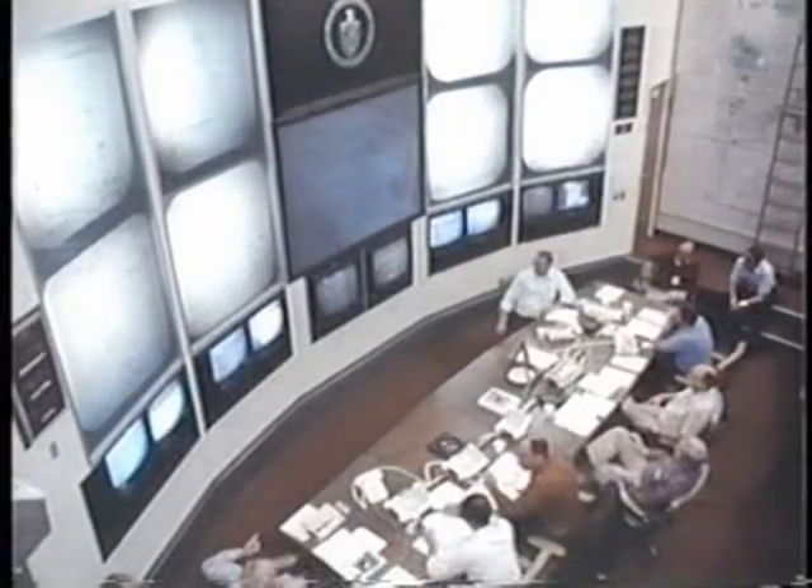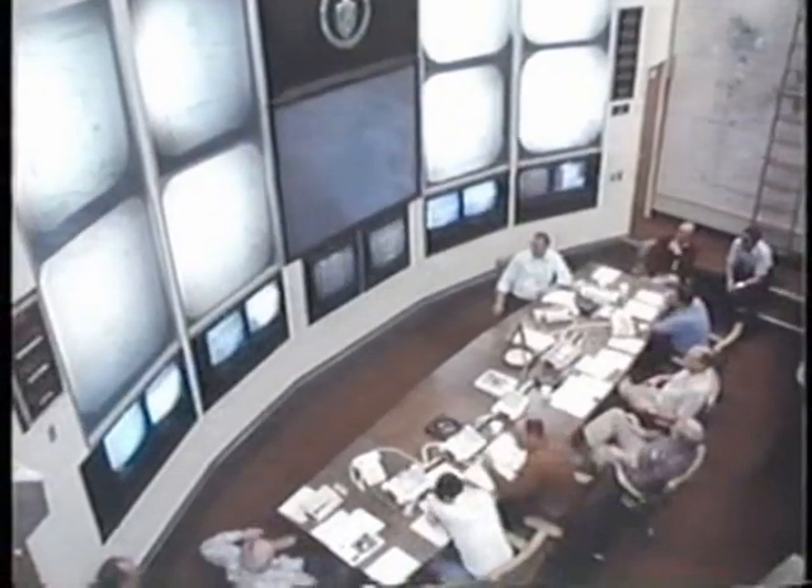One of the people at this table — this was called the test panel — was the test manager, the federal official responsible for the safe conduct of the test. I did that for 30 nuclear tests. So I was on the hook to make sure that this thing went well, but most importantly, it went safely.